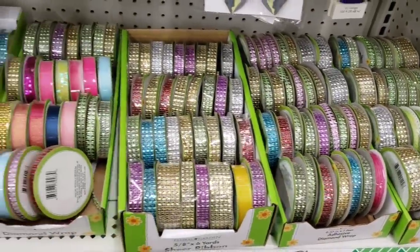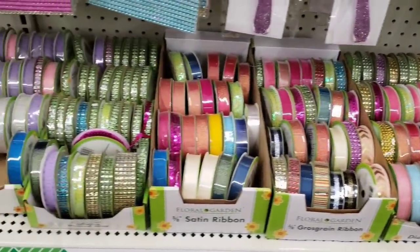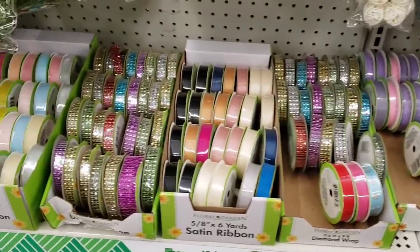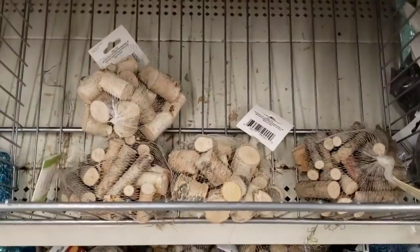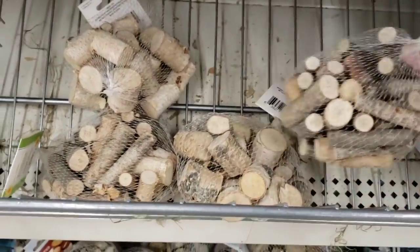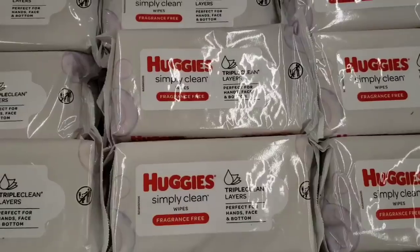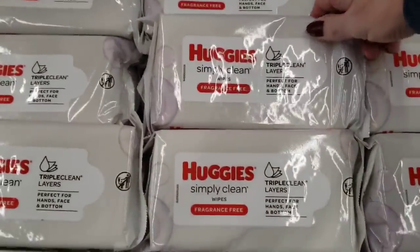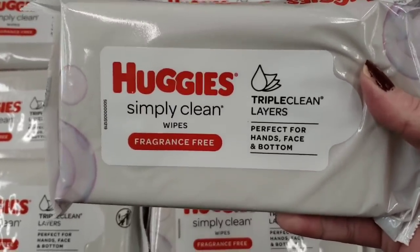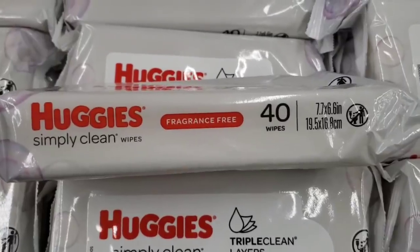Over here, they have a ton of diamond wrap and ribbon. I knew that burlap ribbon would sell out quick. And they sold a bunch of this too. These are the little wood pieces, which I am doing a DIY with. Here are some Huggies Simply Clean Wipes — you get 40 per pack. These are not flushable, just an FYI. Fragrance free.